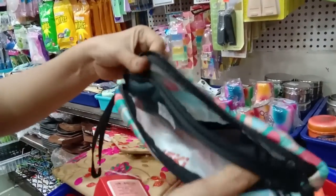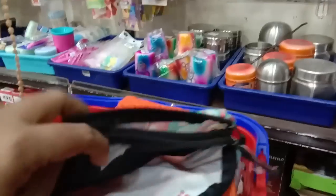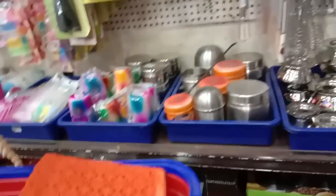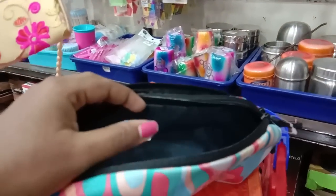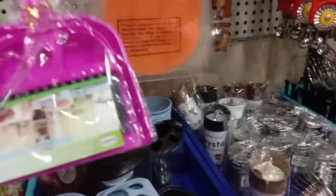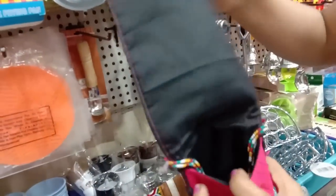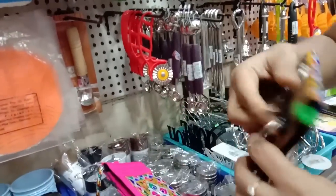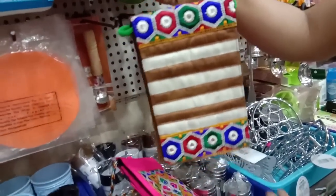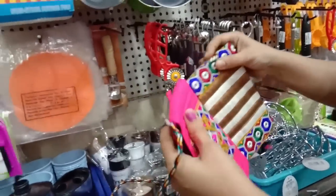This is a makeup bag. This is $399. This is a slim bag. This is $120. This is $100. This is $36. You can also see the price on Amazon. You will also have $10. You can also buy at $120.